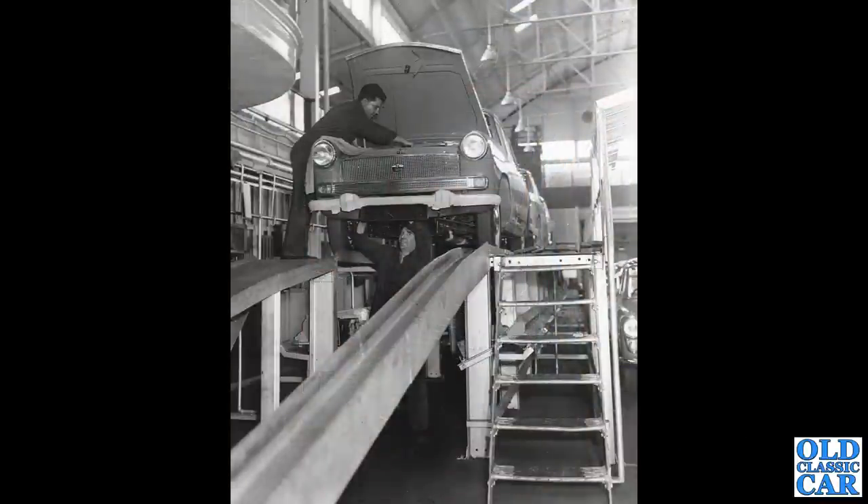Back to that BMC service facility — there's work going on under the bonnet of an A55 Cambridge Mark II. I'm assuming this is probably a brand-new car, looking at how the chrome bumpers are still wrapped up and there's no dirt at all behind the front wheel in the inner arches. Presumably it's having a pre-delivery inspection or similar.